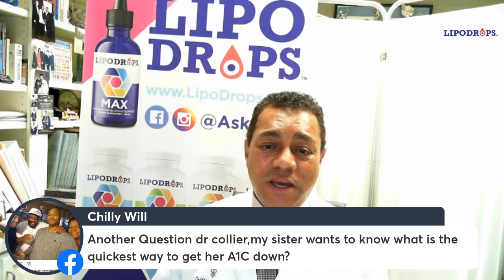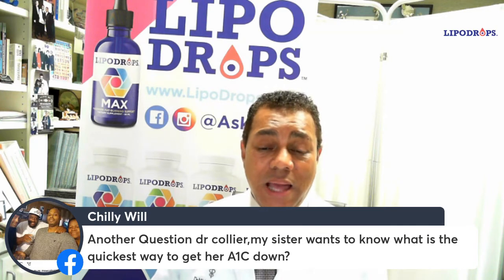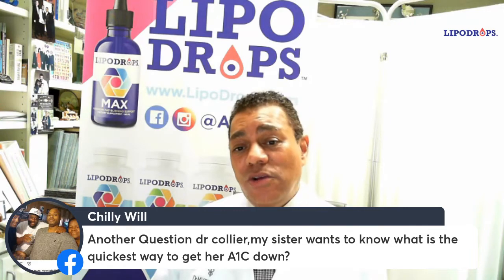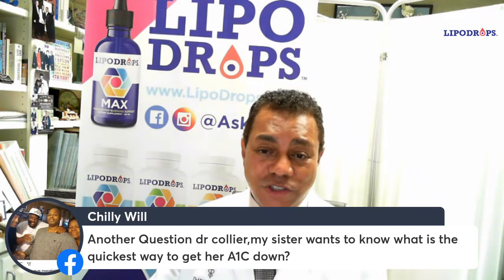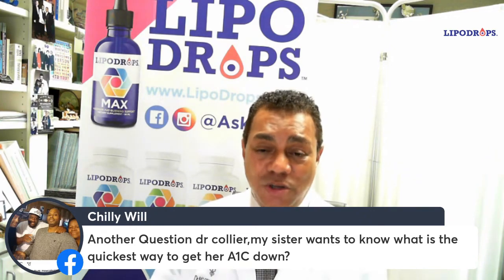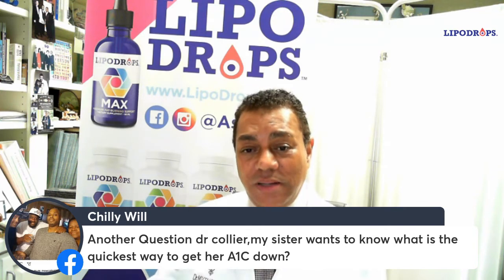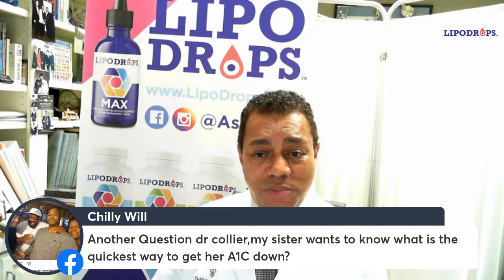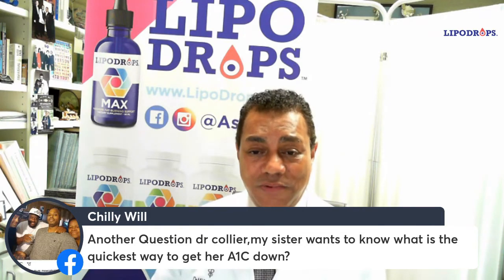There are the SGLT2 inhibitors. What they do is block what's called the SGLT2 receptor in your kidneys so that the sugar — which normally your kidneys filter out and then reabsorb so it stays in your blood — is instead not reabsorbed. So your kidneys filter out the sugar, it's not reabsorbed, and you urinate out the sugar. That lowers your blood sugar level.